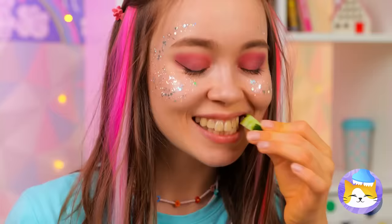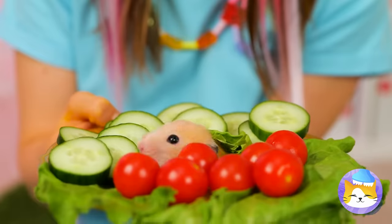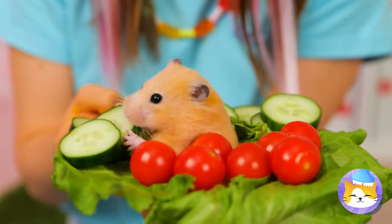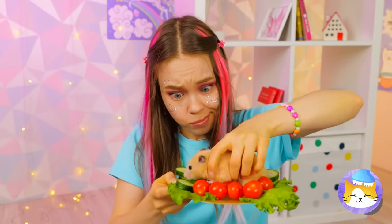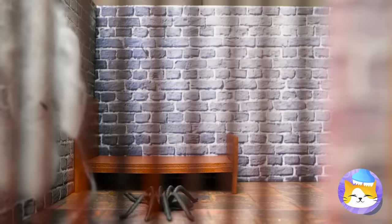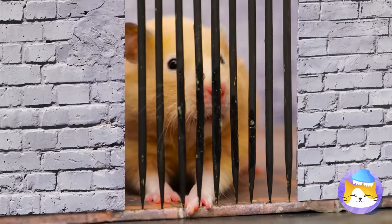It's kind of hard to keep track of them now — where is he? Waiter, there's a hamster in our salad. Naughty, naughty. Jail time? Come on, can't you just let him off with some community service?